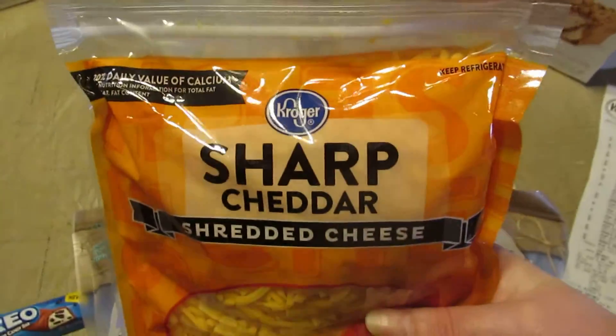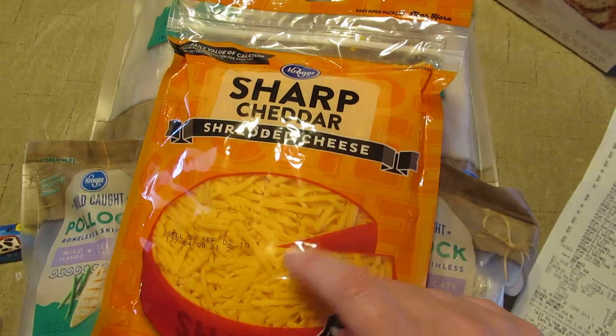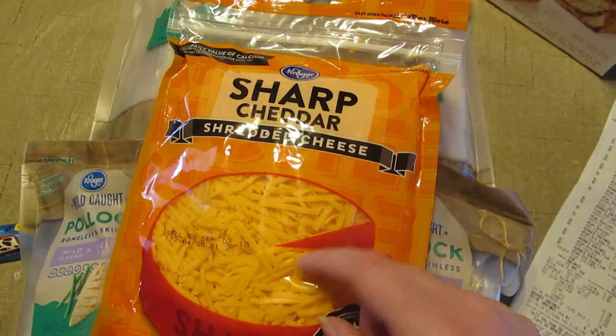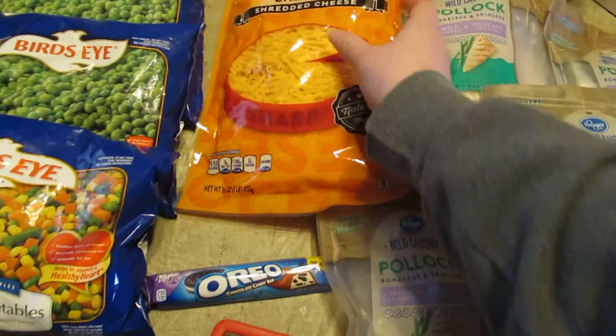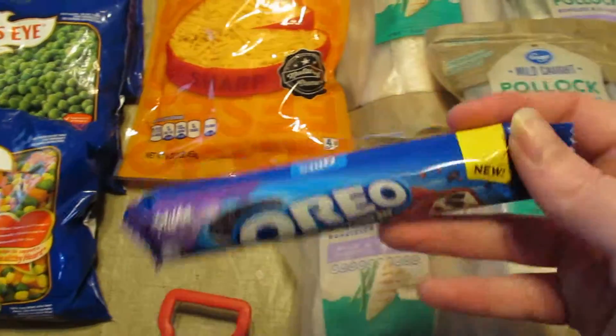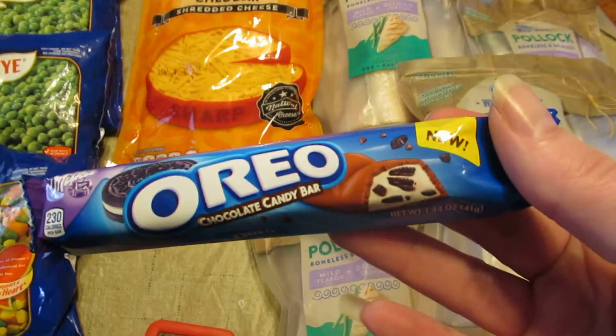This is a one-pound bag of sharp cheddar cheese. I got this to make buffalo chicken dip for my husband and my stepson. This is $3.49 and there was a digital coupon for a dollar off one, so it was $2.49 for an entire pound of cheese. This is the Oreo chocolate candy cookie bar.